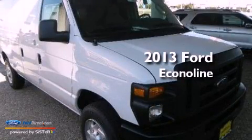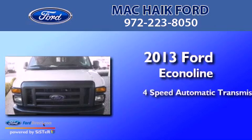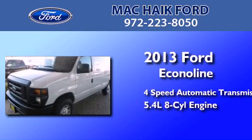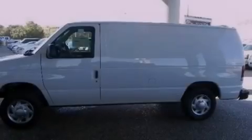This is a brand new 2013 Ford Econoline. This van has a 4-speed automatic transmission and a 5.4-liter V8. All of the following features are included.